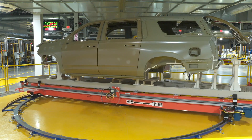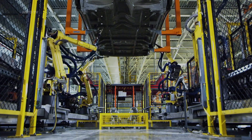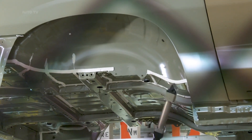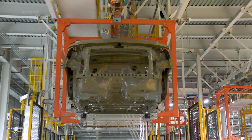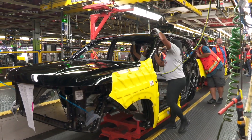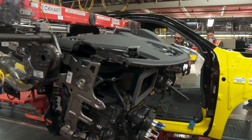The changes for the all-new Tahoe and Suburban began with a new architecture featuring an independent rear suspension and longer wheelbase. The new architecture targeted improvements central to the needs of full-size SUV customers, including passenger accommodations, cargo capacity, driving dynamics, and exterior proportions. The longer wheelbase and new chassis systems create greater ride smoothness, particularly on uneven pavement and unpaved surfaces, with improved handling.